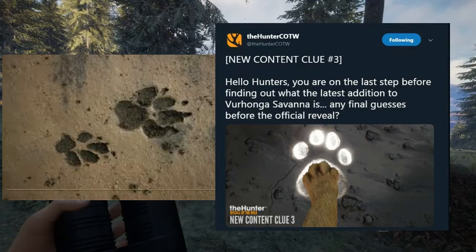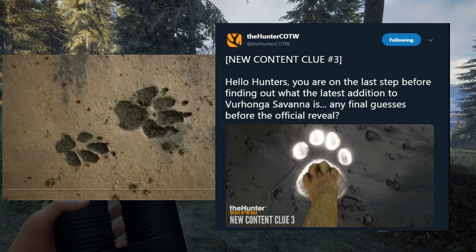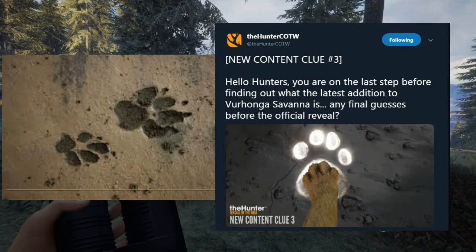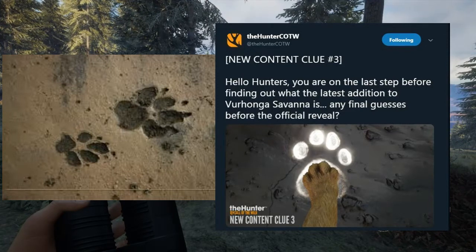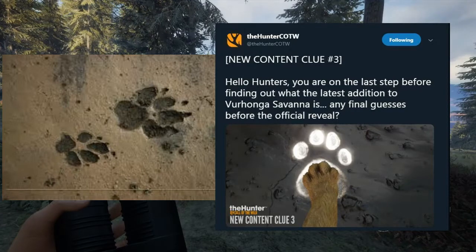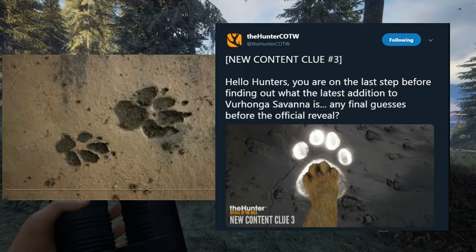I kind of see what they did there — they said this is the last step and there's actually something stepping into a paw print it looks like. I'm going to put a picture up on the screen as well, and I'm going to compare them. We'll have the content clue picture and a picture of a hyena track. So that's what a hyena track looks like — it looks pretty similar, kind of distorted or whatnot, like the toe pads kind of look a little weird shaped.